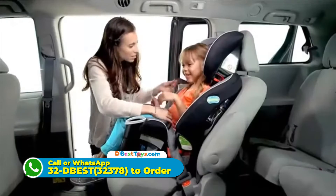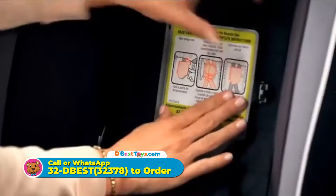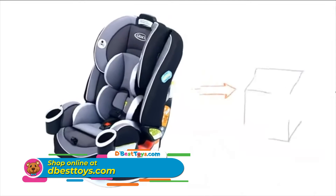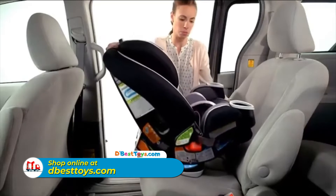When you are ready to transition to a belt positioning booster, the harness storage compartment will hold the straps until you need them again. Remember all the sand in the back seat on the 9th beach vacation? That's okay. The seat covers can be easily removed and are machine washable.